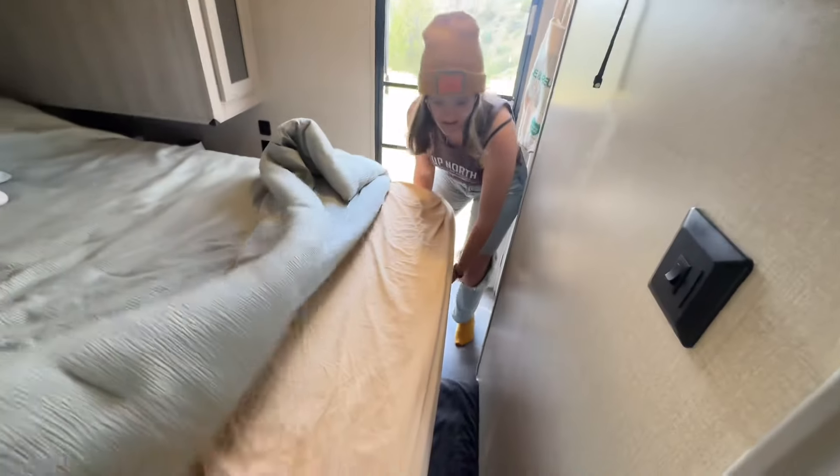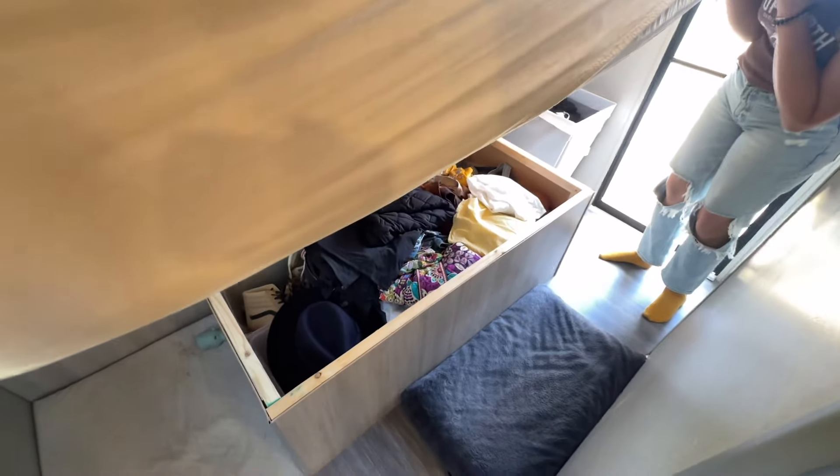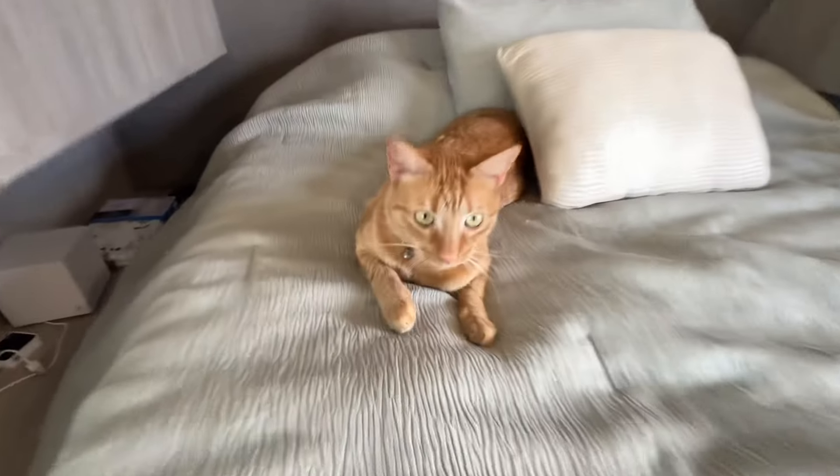This is our work area here. We took out the original dinette that was in the RV and added a desk and two monitors. We also replaced the RV couch here and added an ottoman for storage.